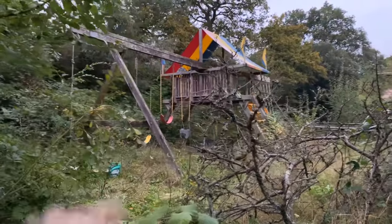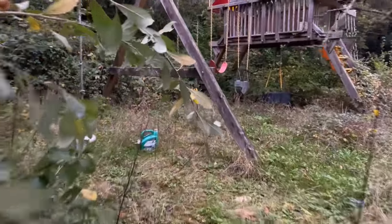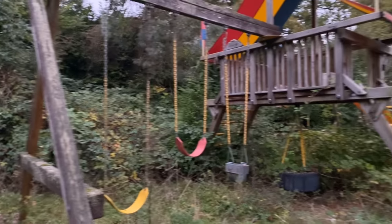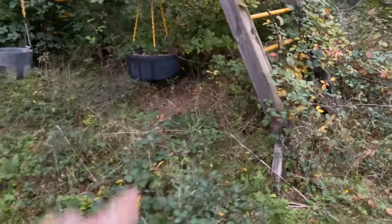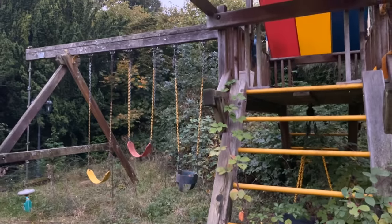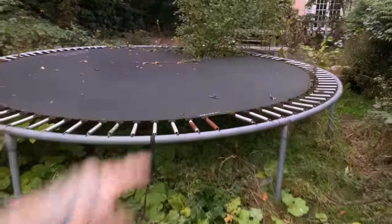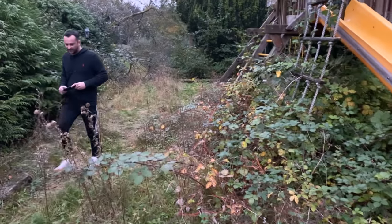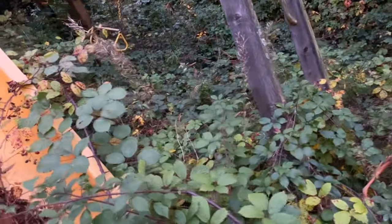Now this is every child's dream - to have one of these in your back garden. That couldn't have been cheap. Can you imagine the amount of fun the kids must have had here? It's even got a Formula One car tyre as a swing - look, it's a Goodyear tyre, that is cool. Well, I'm actually quite jealous of this. Wow, how the other half live - a massive trampoline, look at that. The plant is growing straight through the middle of it. I'd say this property has been empty for a very, very long time.